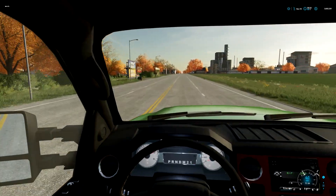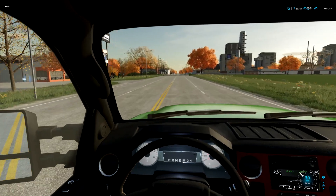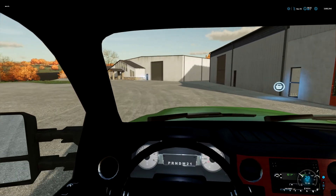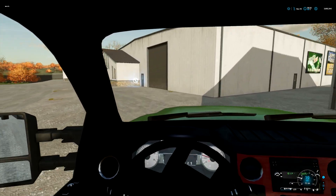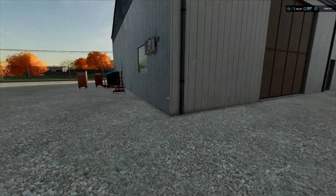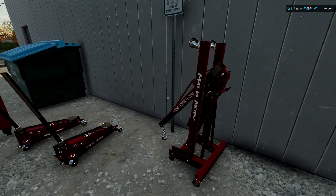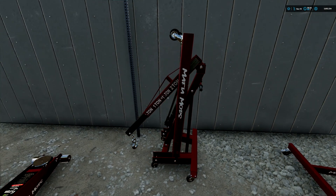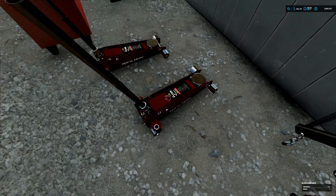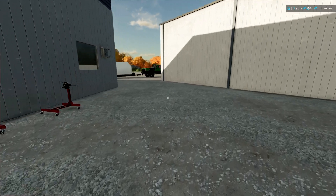Saw this really cool deal and figured we could use some of these at the shop for sure. Let's go pick them up — they should be around back. What we got here is an engine stand and an engine hoist by Mafia Mod Tools, which is pretty cool. We also got some five-ton jacks and some tool boxes for the shop as well.